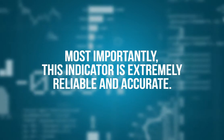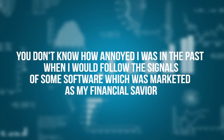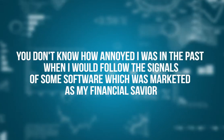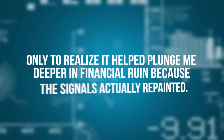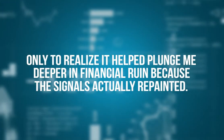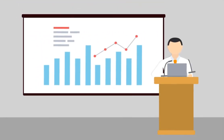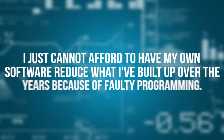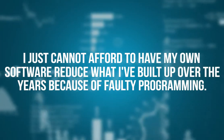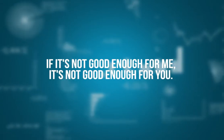Your trading could soon become child's play. Most importantly, this indicator is extremely reliable and accurate. You don't know how annoyed I was in the past when I would follow the signals of some software which was marketed as my financial savior, only to realize it helped plunge me deeper in financial ruin because the signals actually repainted. I warned my developers to make sure the signals stay fixed because I have a lot of money at stake in my own trading accounts. I just cannot afford to have my own software reduce what I've built up over the years because of faulty programming. If it's not good enough for me, it's not good enough for you.